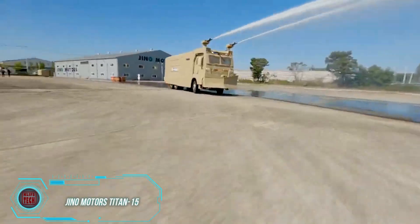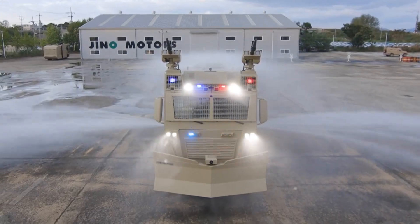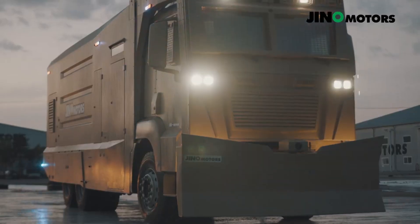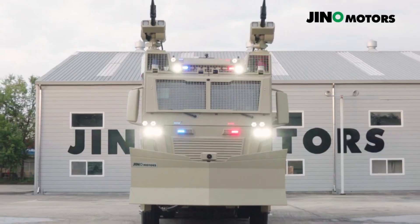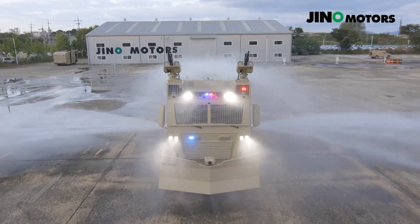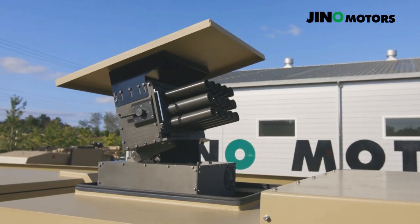The Geno-Rex manufacturer also developed another remarkable vehicle: the Titan 15. This truck allows both the engine and water cannons to be controlled from a central operating room, enhancing safety compared to similar vehicles. It can double as a mobile command center, with water cannons that can reach up to 90 meters and a 15,000-liter water reserve. The Titan 15 also features cameras for 360-degree visibility and includes a launcher for smoke and tear gas grenades.